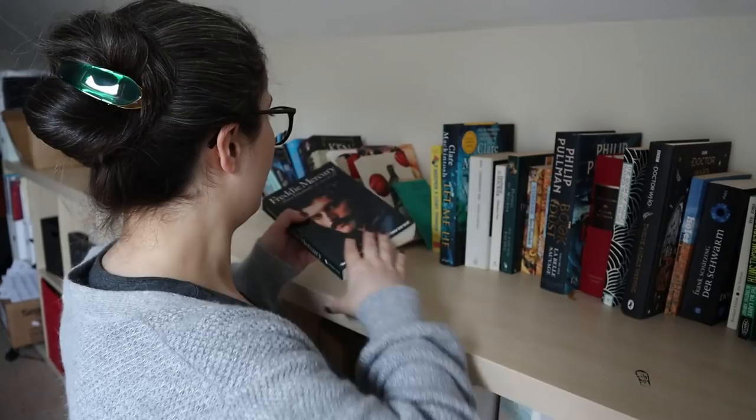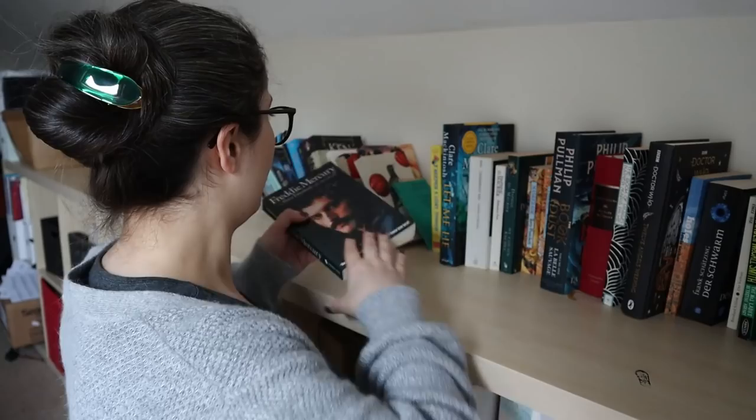Freddie Mercury biography by Peter Freestone — this one's supposed to be really good, so I'm going to keep this one. I feel like reading some nonfiction. A collection of poems by Bertolt Brecht — yes, I will keep this as well. I'm still trying to become a person who appreciates poetry, and I can't try to become that person without actually having some poetry on my shelves.